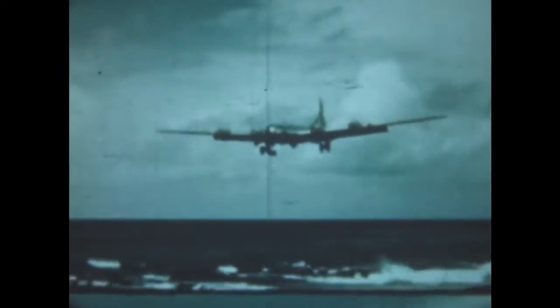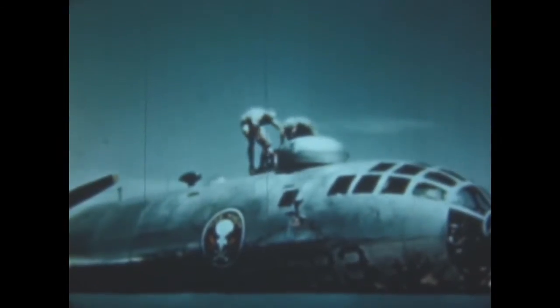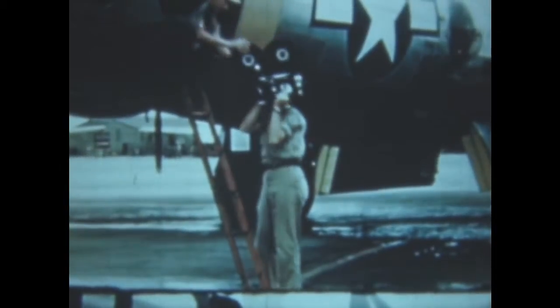After dropping the atomic bomb, the B-29 Dave's Dream returned to her base at Kwajalein. Not far behind are the aircraft photographic planes with a film record of one of the most amazing and spectacular events in the annals of history. Cameras are removed from the planes and the exposed film forwarded to photographic centers for processing and distribution.